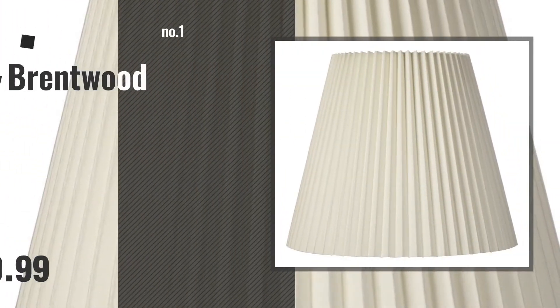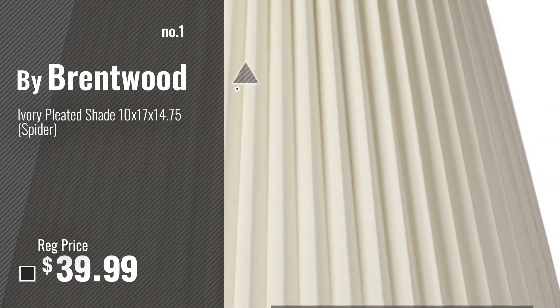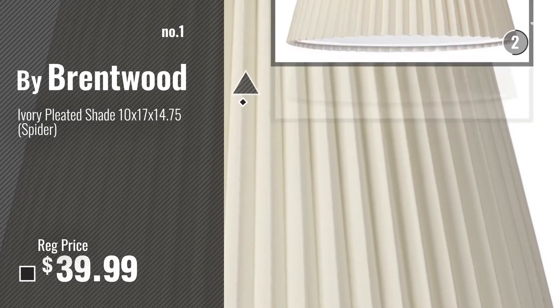Let's start. Number 1, Most Popular, by Brentwood. Watch this video, choose your favorite.